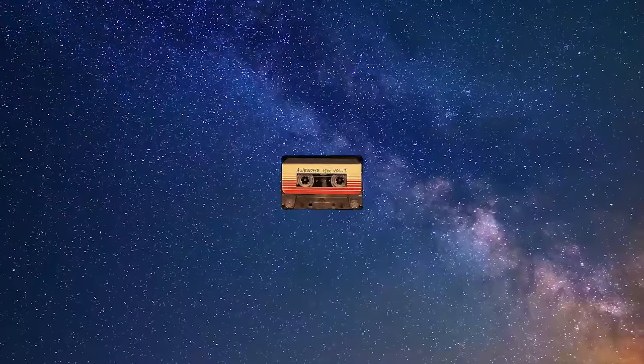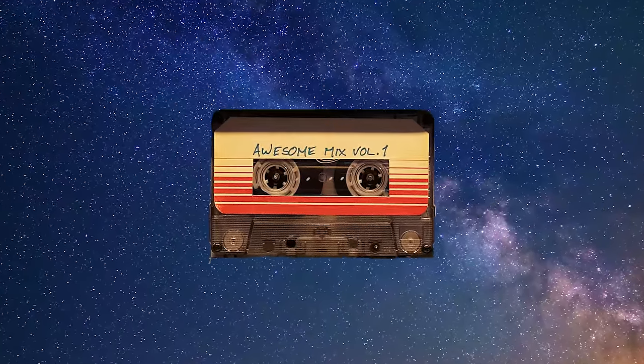Unless, of course, you enjoy listening to everything as if it was recorded on a cassette tape that's been traveling around the cosmos for the last 20-something years.